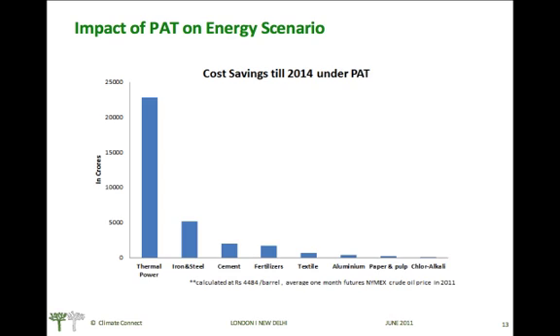Regarding the impact of the PAT scheme on the energy scenario: the saving in monetary terms is expected to be the highest in the thermal power sector, which is expected to save up to 22,500 crores by financial year 2014, while the iron and steel sector can save up to 5,000 crores.